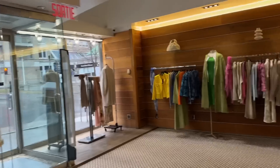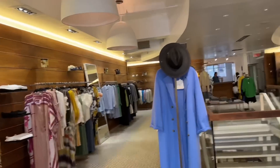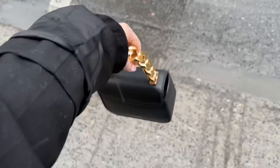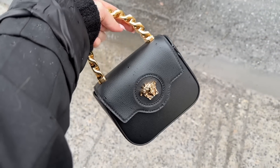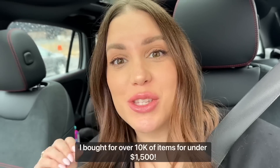I came into the store to do some regular price shopping. How beautiful is it in here. Also guys, I don't think I give enough love to this bag — this bag is everything. I'm so happy with it. Oh my God, this was such a score of a lifetime.